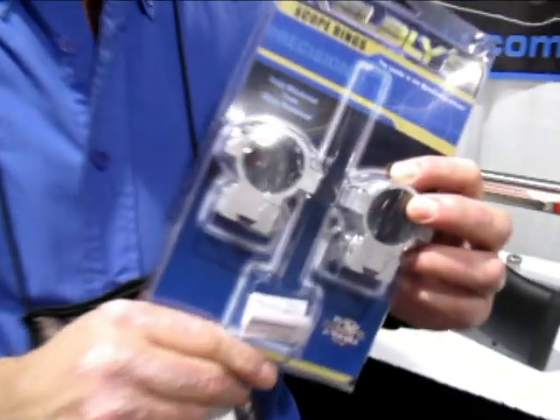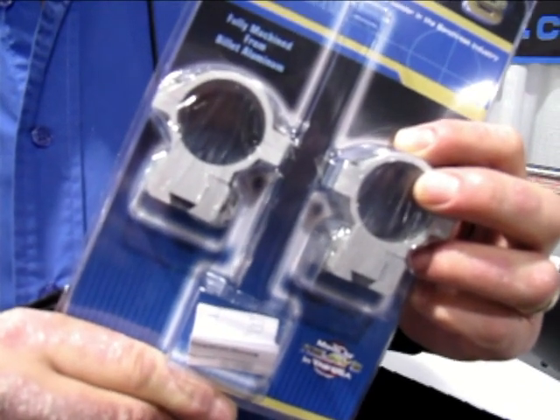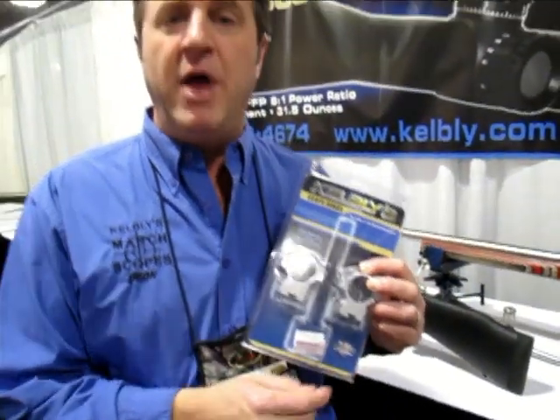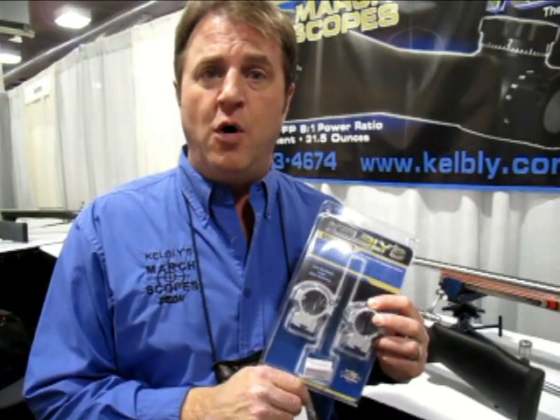Hi, I'm Jim Kelbley at Kelbleys Incorporated. We are holding the new 34mm rings. We have the 30mm and the 34mm ring now with a side plate to make it easier to remove and put back on.